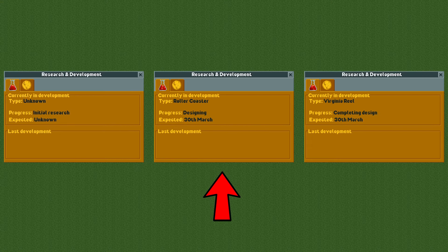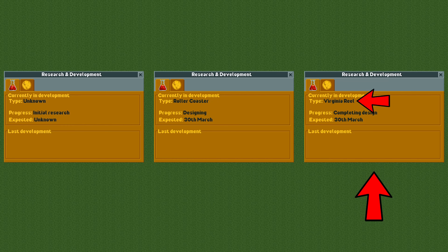The designing stage also gives you the expected due date, which may change if you change the funding. The last stage, completing design, gives you the exact ride that will be researched. This behavior of first only showing the category and only later showing the exact ride type is a clever way to make it seem random, even though it is not. The game already knows which ride will be researched at the start of the second stage, but it's just not telling you yet.